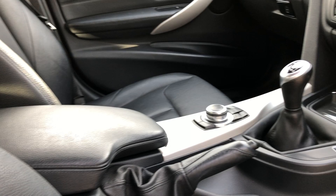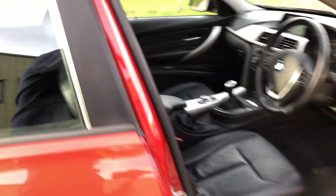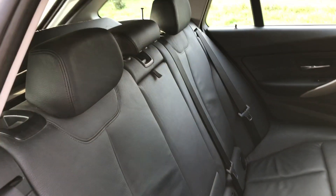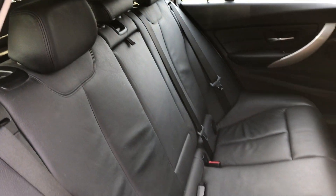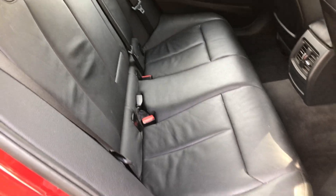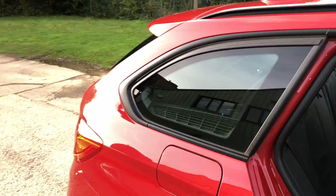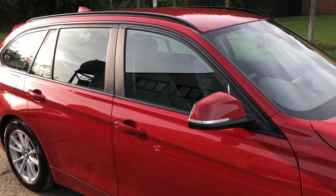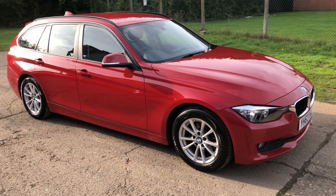So it's a really good specification car, and there are your rear seats. Full details and specification of the car are available on the website. Please let us know if you've got any questions or if you'd like to come and see the car — thank you very much for watching.